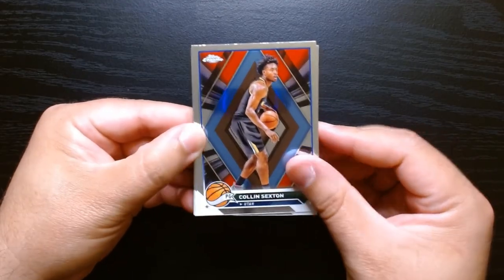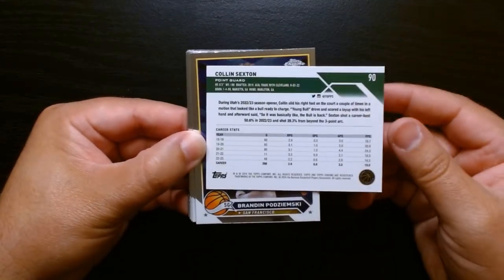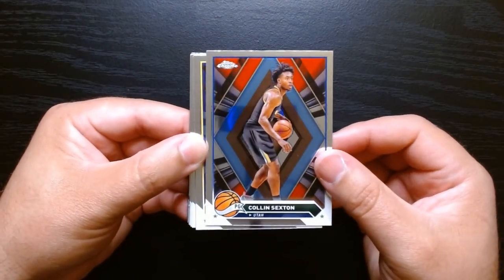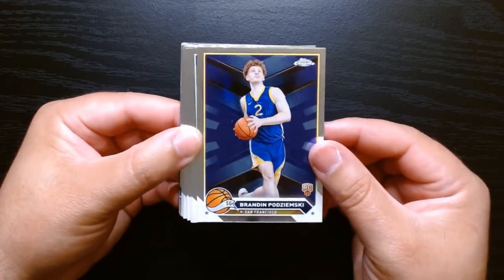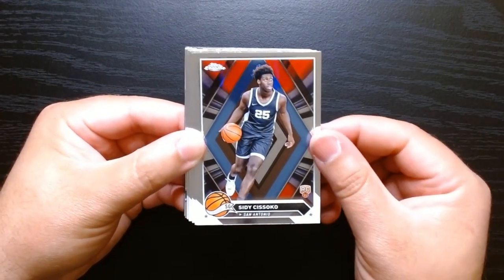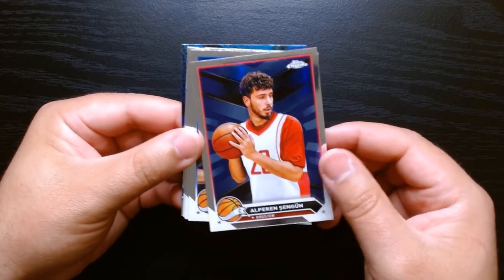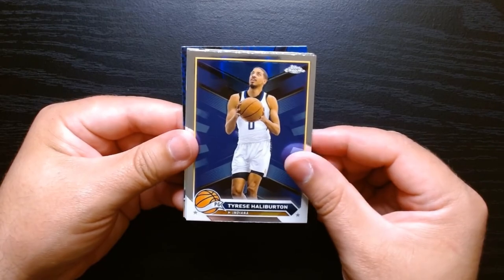As probably everyone already knows, these are unlicensed, so you will not see a logo or anything until Topps takes over the license — I don't know when that will be, maybe a year or two. Here we are: Colin Sexton rookie, Podsemski. Let's put the rookies to the side. I don't know why these are blue — you get some blue, some have different backgrounds. Sangoon, Jalen Clark — a ton of them are blue already.